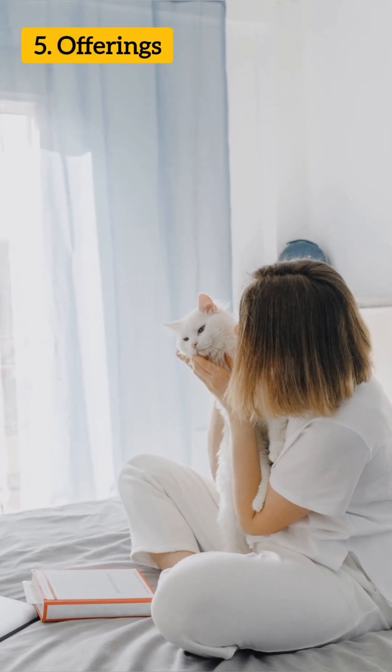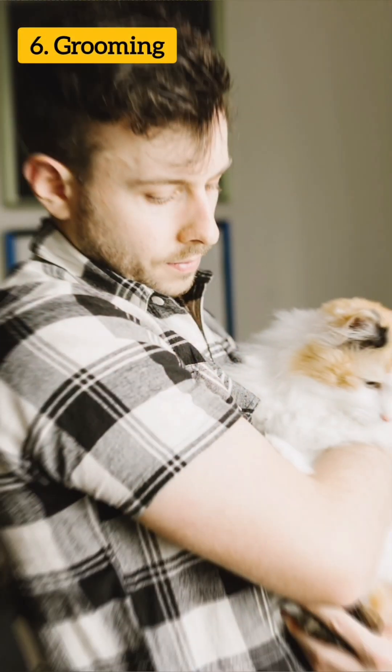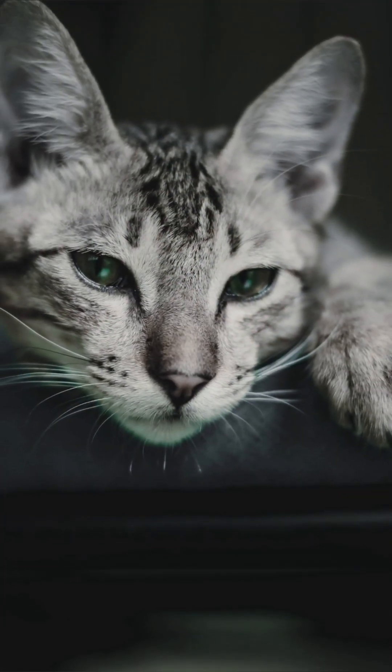Offerings. Some cats may bring their human small presents such as toys or even prey. Grooming. Cats may show affection by licking or grooming their human — it is an act of trust and closeness.